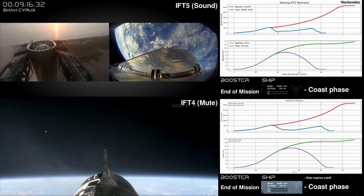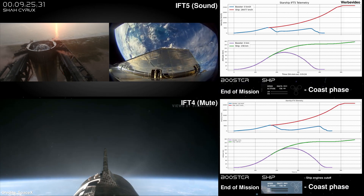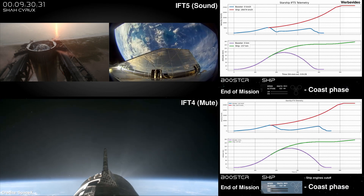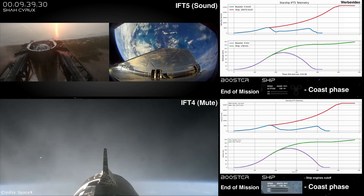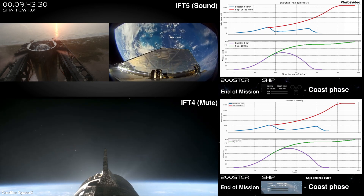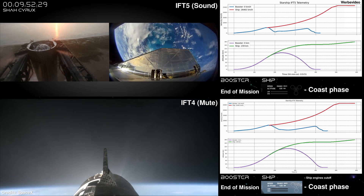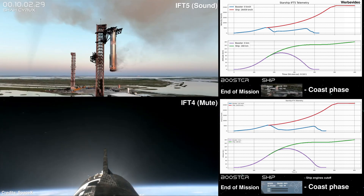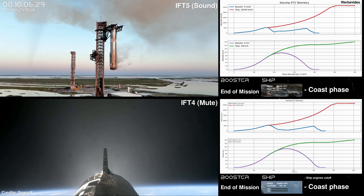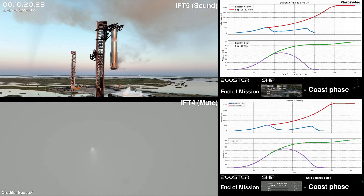It has been non-stop since liftoff and we are all so excited about everything that's happened this morning. With the booster having completed its job for today, we are going to take a short break for the next 30 minutes and return at T plus 40 minutes while the ship continues to coast before reentry. Starlink may actually enable us to talk with the ship through reentry with no communication blackout — we are still testing Starlink during this phase of flight, so nothing is certain. We'll see you back here at T plus 40 minutes for coverage of Starship's reentry, flip maneuver, landing burn, and splashdown.